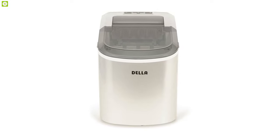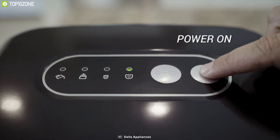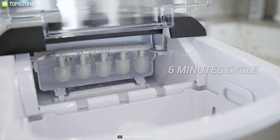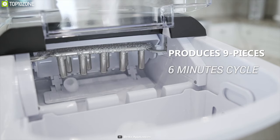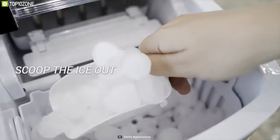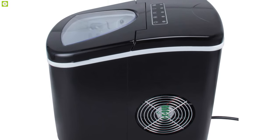Stay refreshed and chilled with the Dela Portable Electric Ice Maker, a compact design ice maker that quickly produces a decent amount of ice and offers a fast operating cycle. It comes with a strong compressor that creates up to 26 pounds of ice in a single day and produces nine pieces of ice in just six minutes. This ice maker creates bullet-shaped ice cubes and allows you to adjust the ice size to large or small, holding up to 1.5 pounds of ice at a time with a well-insulated storage bin.